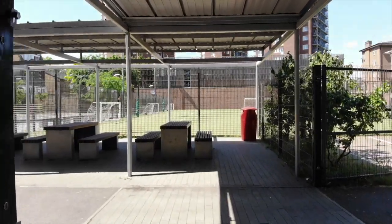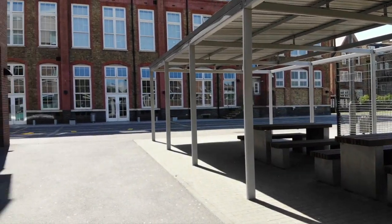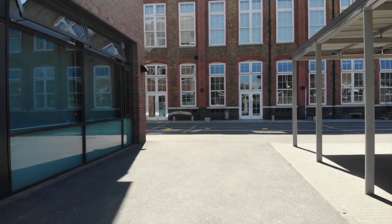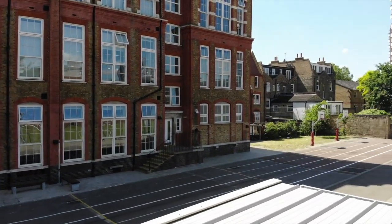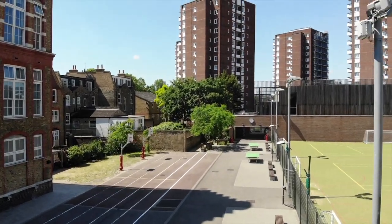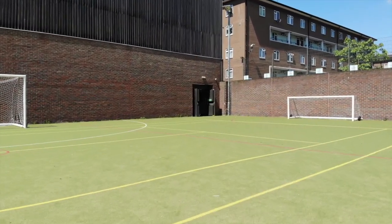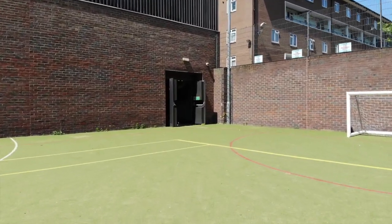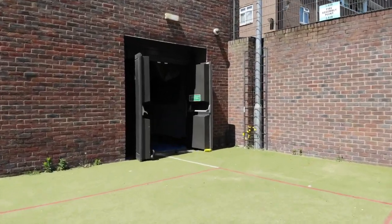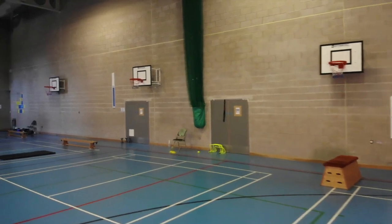Out onto the playground — this is where you'll most likely spend your break and lunch time. We use all the football pitches, and there's table tennis and basketball to keep you healthy. The sports hall is where you can practice your techniques or do yoga and fitness.